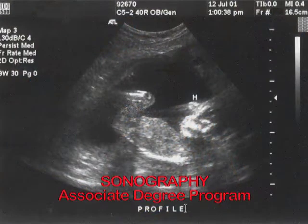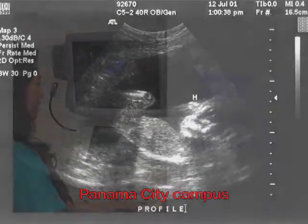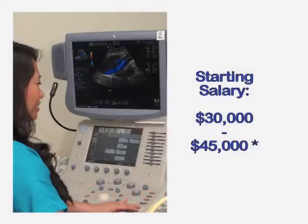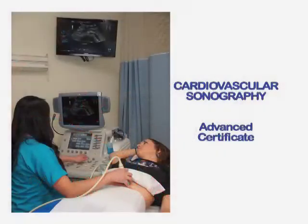Licensed sonographers use sound waves to see inside the human body. Performing ultrasound examinations under the direction of a licensed physician, sonographers are very much in demand and well paid. Gulf Coast's associate degree program in sonography is highly competitive. Academic and clinical training at the Panama City campus prepares you for certification in the expanding field of ultrasonic diagnostic imaging, including OB, abdominal, and vascular sonography.